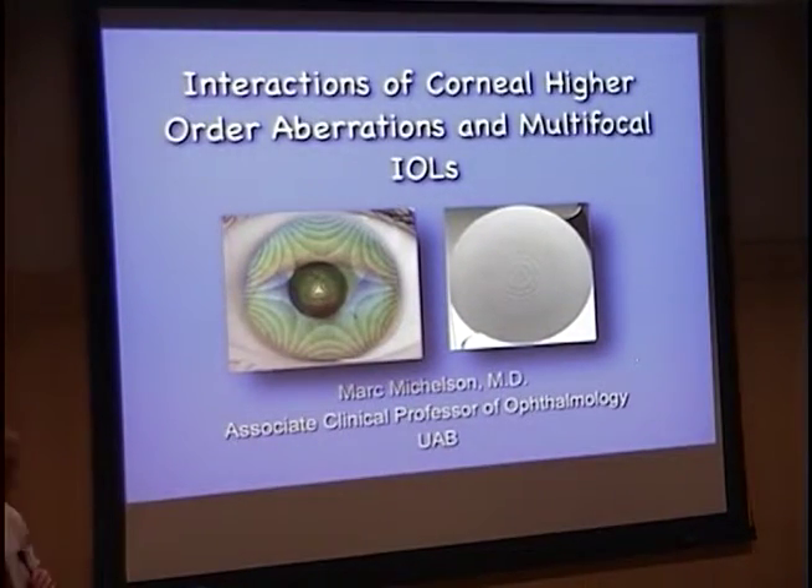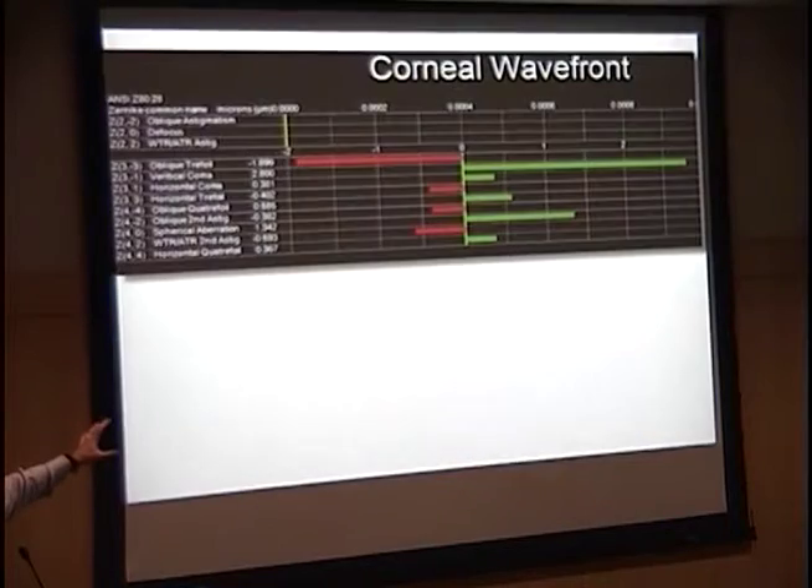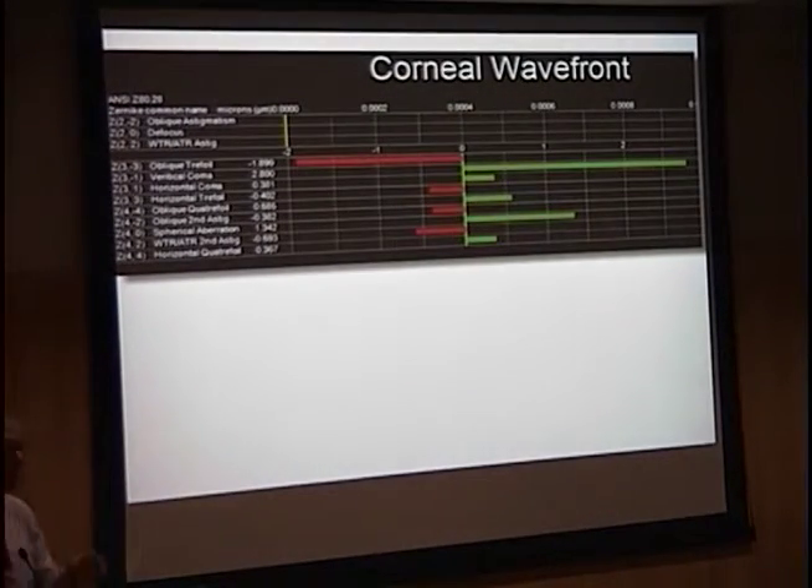What are the implications of corneal wavefronts on multifocal IOLs? The RMS value basically squares the number, then you add other terms — you square each of the terms and take the square root of the mean, so the negative values drop out. Also, if we look at absolute values of the terms, the negative or positive value drops out. The problem in our very first study was that we didn't drop those values out — even though we saw the correlation, we didn't find statistical significance. But when you do it properly with absolute values and RMS values, the position of negative or positive doesn't mean anything.